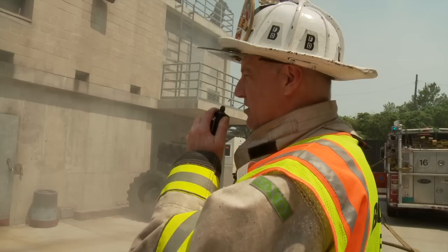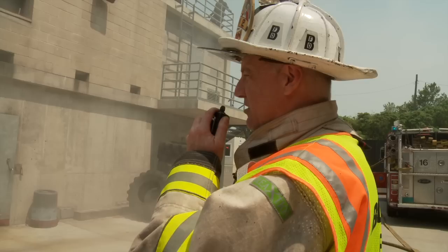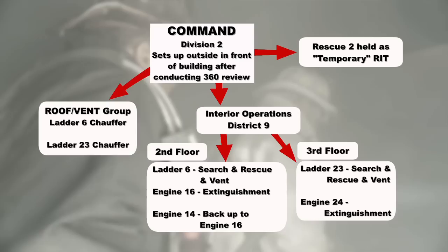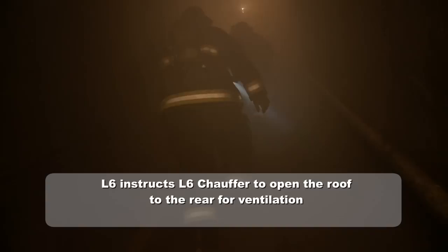C-7 here on Ashmore Street assuming command. All companies are operating at 2461. Car 9 is interior operations. Communicate through interior operations. Ladder 6 roof, do you need the roof? Ladder 6 roof, can you open the roof? Open the roof to the rear.